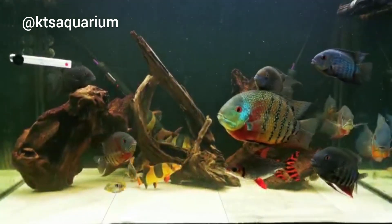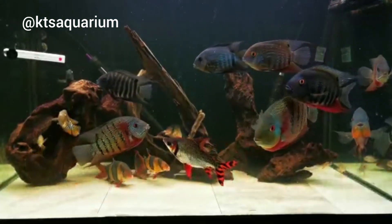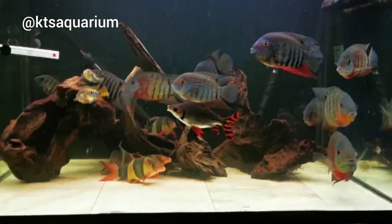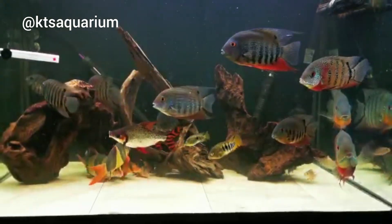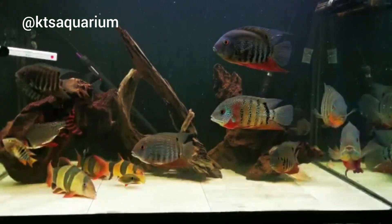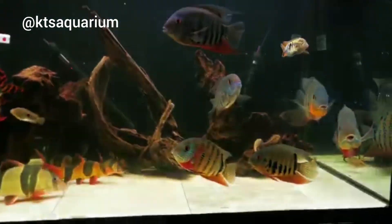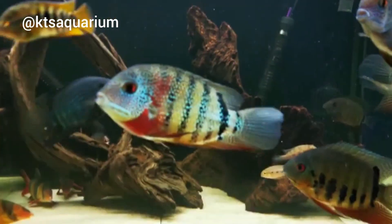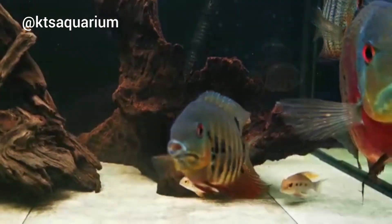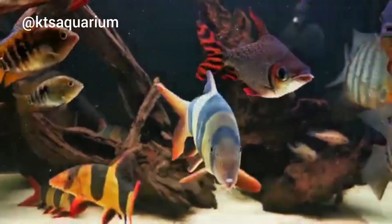From a pH point of view they're quite hardy — they can handle anything from about 5.5 up to 7. When it comes to food, they're omnivorous: they love meaty food but also vegetables like spirulina. Algae tablets or a bit of cucumber on a fork work well. I love severum cichlids — in my big seven-foot tank I had a lot of wild severums. It wasn't quite as nice as this, I won't lie, but it was quite nice.